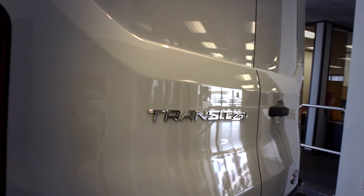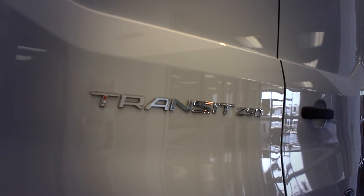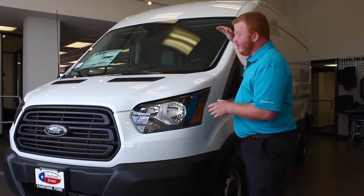So if you're a plumber, if you're a church, if you work for HVAC — whatever it may be — you can get these Transits to fit your need. This one in particular is the medium roof van, and as you can see, it still has a really tall height.